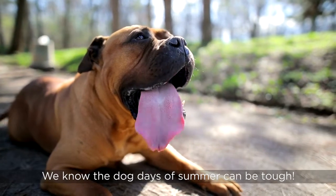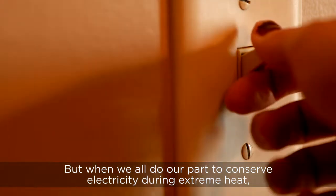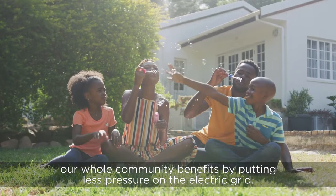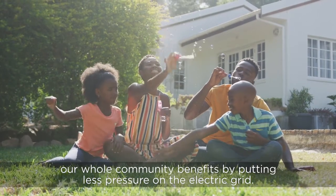We know the dog days of summer can be tough, but when we all do our part to conserve electricity during extreme heat, our whole community benefits by putting less pressure on the electric grid.